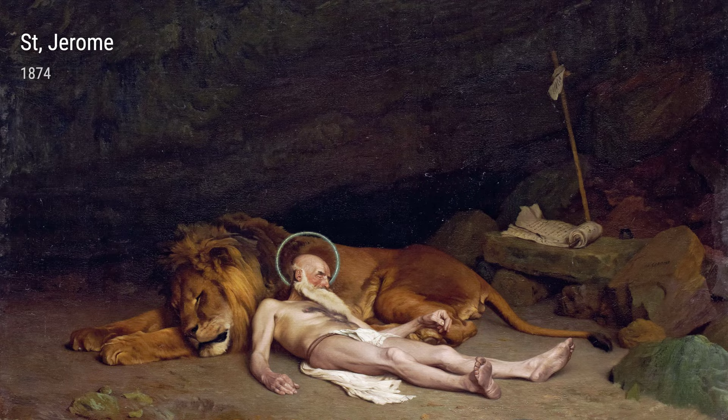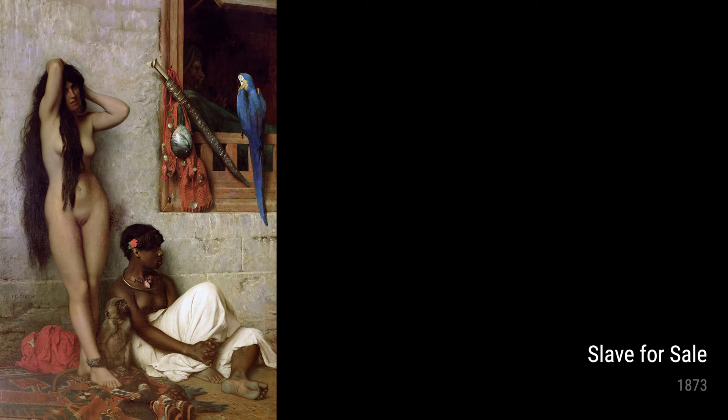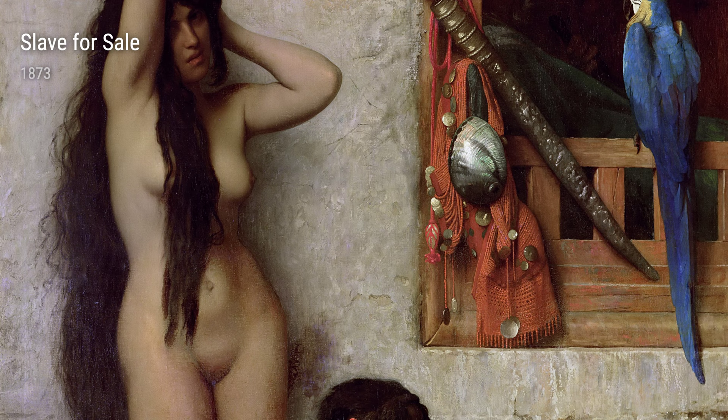One of his notable pieces, 'Slave for Sale,' created in 1873, showcases Gérôme's ability to capture the harsh reality of the slave trade. Inspired by his observations of the Middle East, this painting reveals the injustice and human suffering that he witnessed.